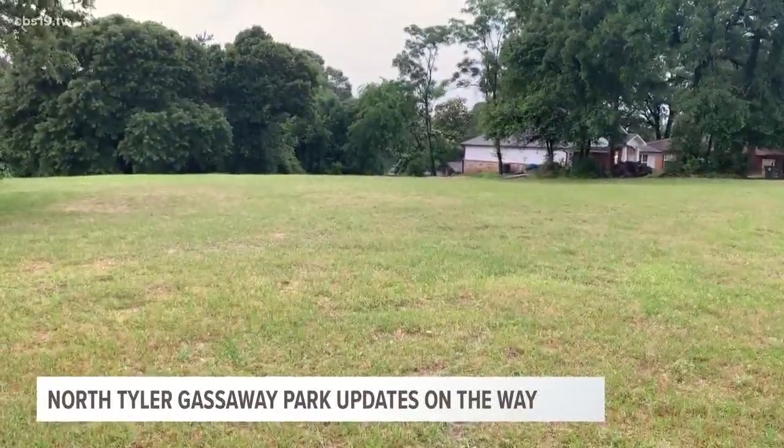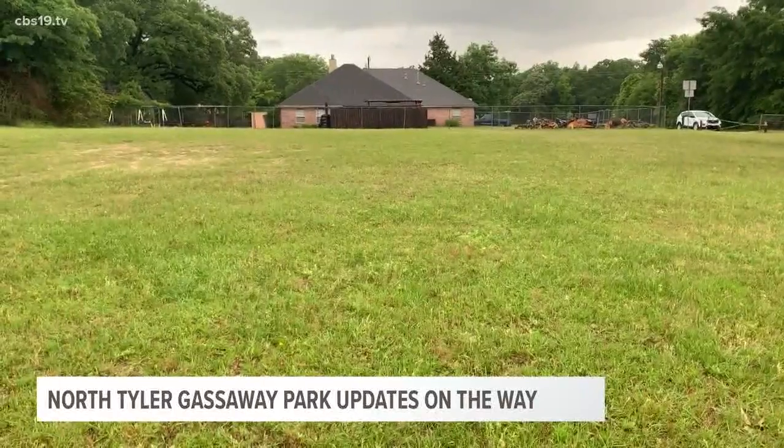But before that can happen, other renovations will be taking place: a little bit of dirt work and mainly concrete work — curbs, sidewalks, and a little bit of parking.